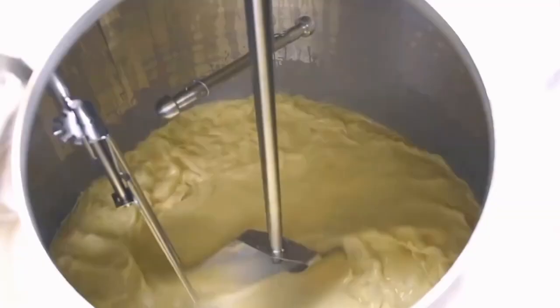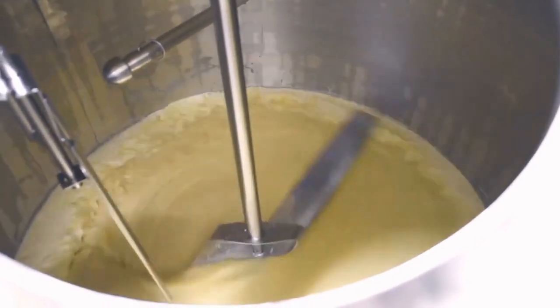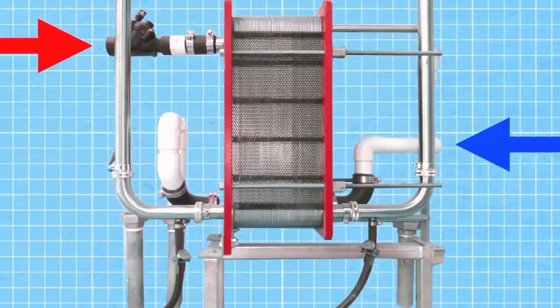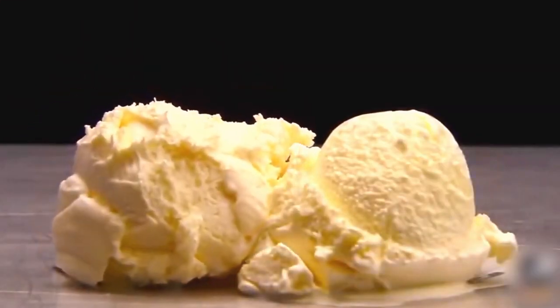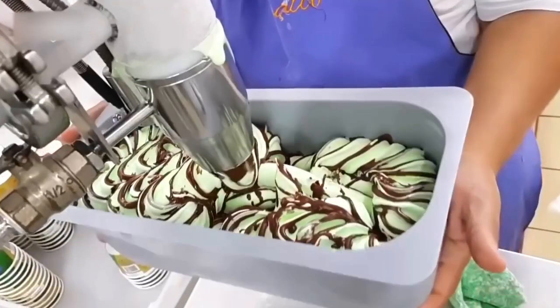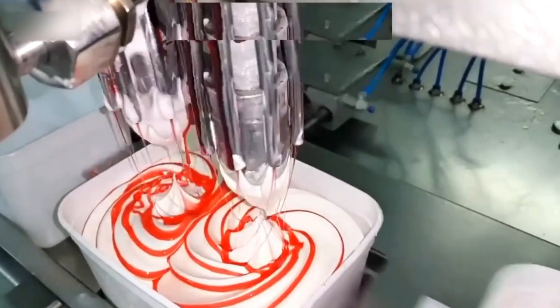Sounds simple, right? But this is where the real magic begins. The texture of your favorite ice cream depends heavily on the balance of these ingredients. Too much sugar and it's too soft; too much cream and it's overly heavy. It's all about striking the perfect harmony. Once the base is ready, it's time to add flavor — from classic vanilla to adventurous mixes like salted caramel or mint chocolate chip. The possibilities are endless, and chances are someone experimented with dozens of ingredients to make your favorite flavor just right.